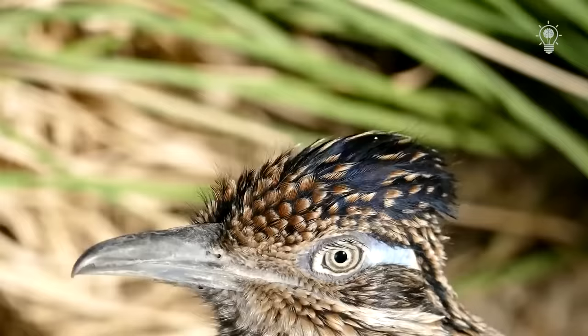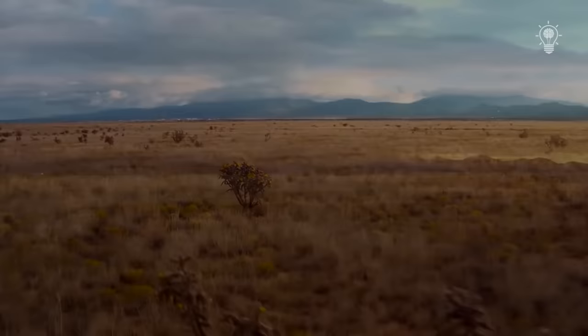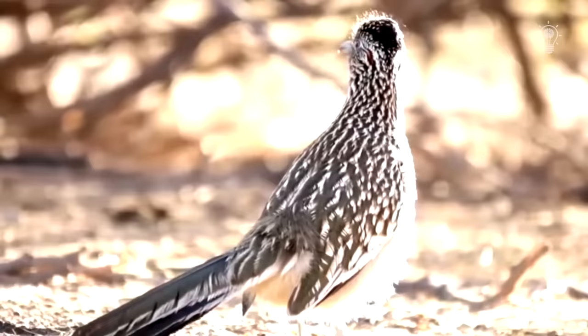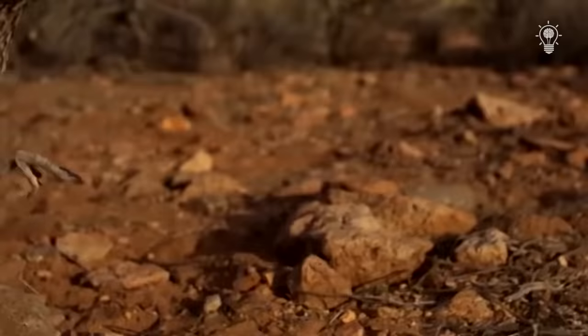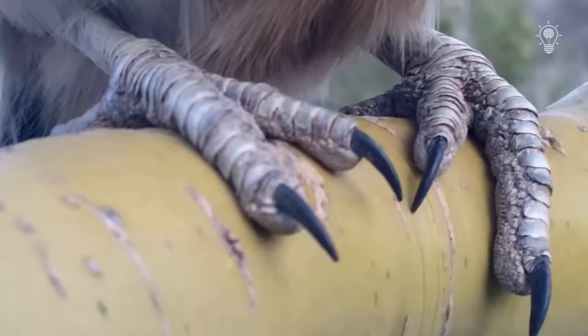Life in the desert can hardly be called comfortable, but the bird is maximally adapted to local conditions. At night, the air temperature here can drop to zero degrees, and the cuckoo plunges into a kind of hibernation. Her body temperature drops and life processes slow down. But at dawn, the bird spreads its wings, and the rays of the sun quickly return the temperature to its usual value. Short wings allow the cuckoo to rise into the air for only a few seconds, which is fully compensated by running qualities — not only a merit of long and strong legs. The four toes of each foot are evenly spaced around the circumference, increasing the footprint and adding stability when running.